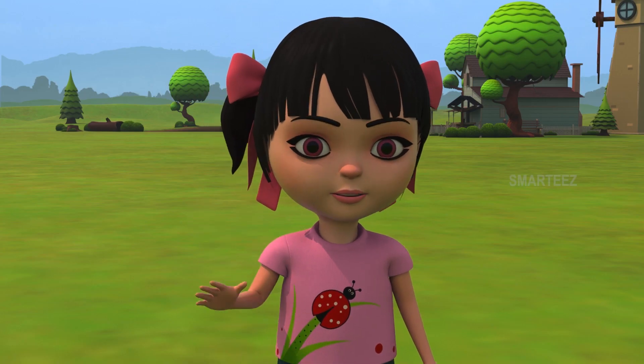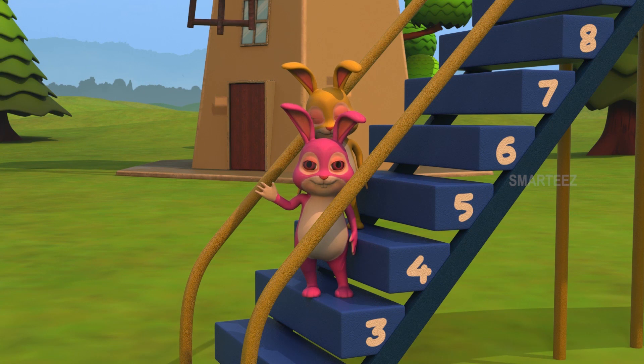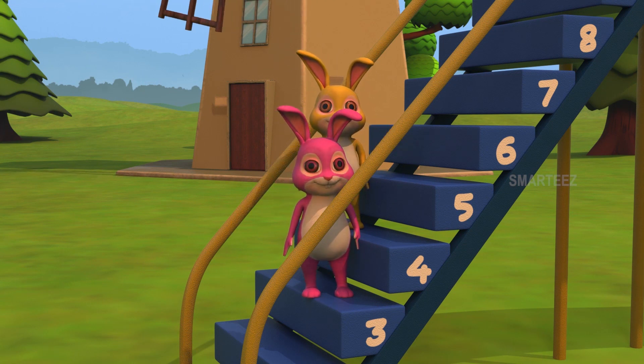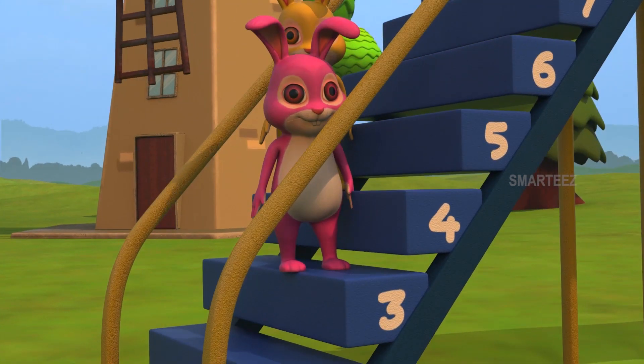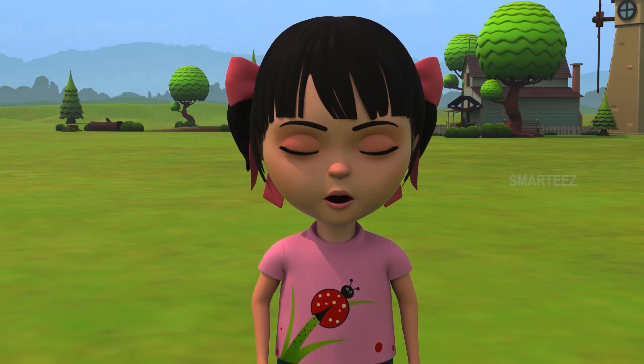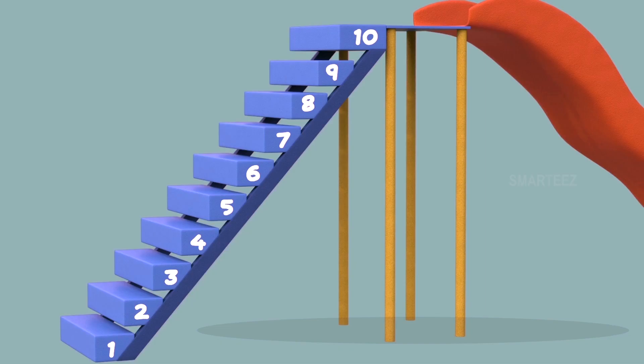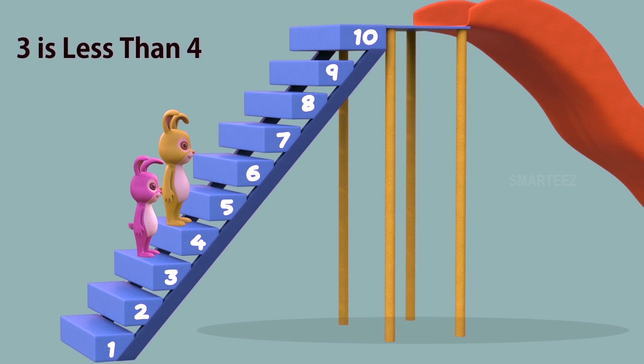The music stopped. Let's see which step the bunnies are standing on. Pink bunny is on step number three and yellow bunny is on step number four. Three is below four. So, three is less than four. The number the pink bunny is on is less than the yellow bunny's. When the music stopped, the yellow bunny was on step number four and the pink bunny was on step number three. We see step number three is lower than step number four. We call this as three is less than four. When a number is lower than some other number, we call it as less than the other number.